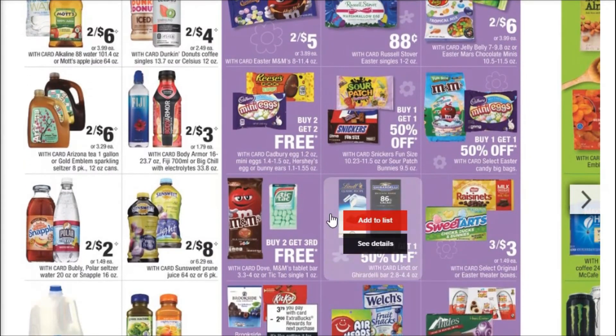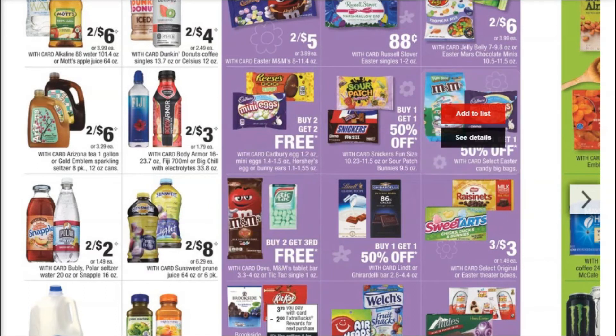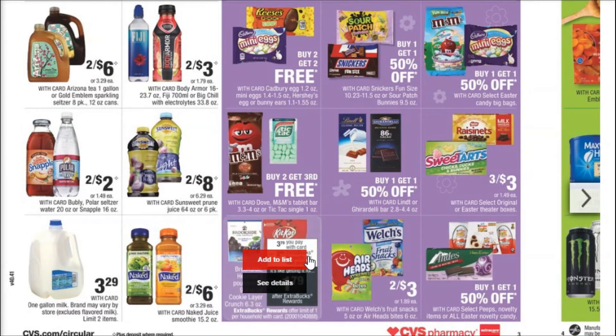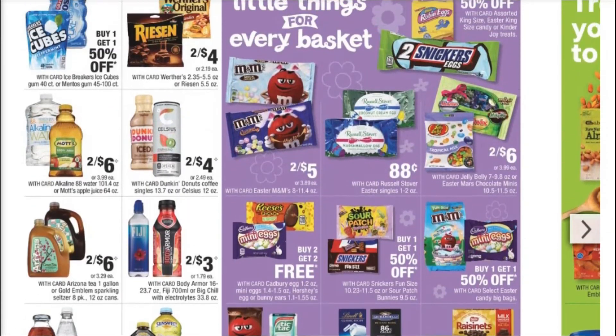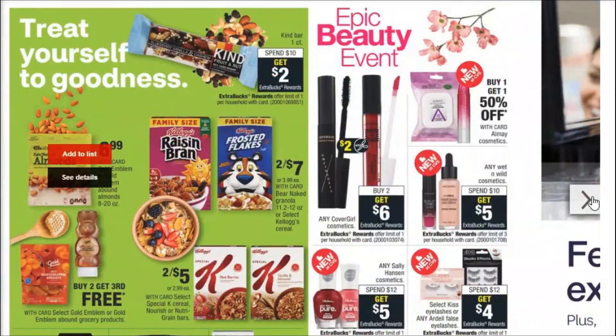Buy two, get third free on — I love these big M&Ms bars. Guys, do not catch me around these M&Ms bars; those are my favorite things in the whole world. We've got the Brookside and the Kit Kat at $3.79 and then $2 Extra Bucks, so it's like getting them for $1.79 — really a good price. Those Brookside are expensive. And if you get a candy CRT or snack food CRT to pair with that, that would make a really good deal. Decent deals on candy next week.